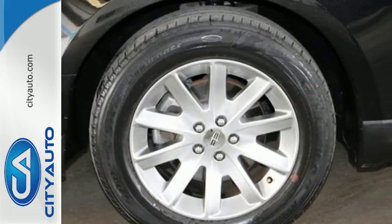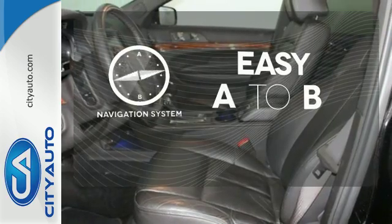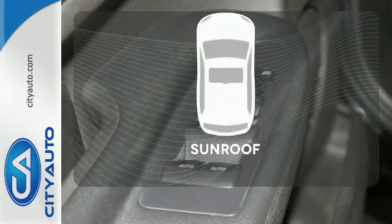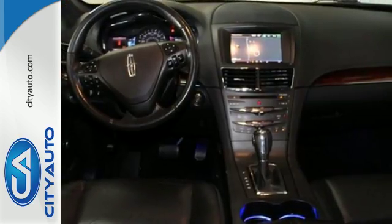No surprises here, especially while using the reverse parking sensors. Feel confident getting from point A to point B with the navigation system. Let the sunshine and fresh air in with the sunroof. Look good in this treat of a crossover.